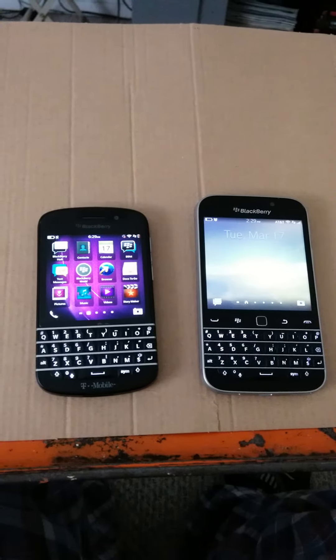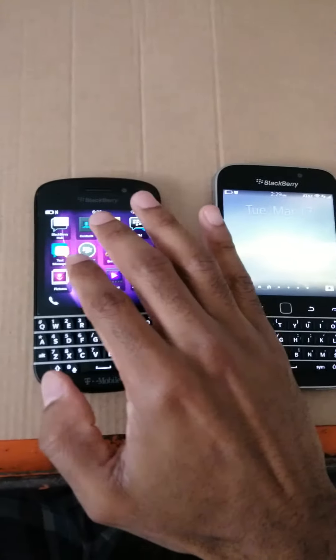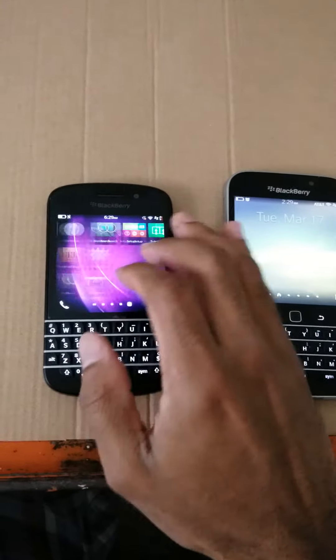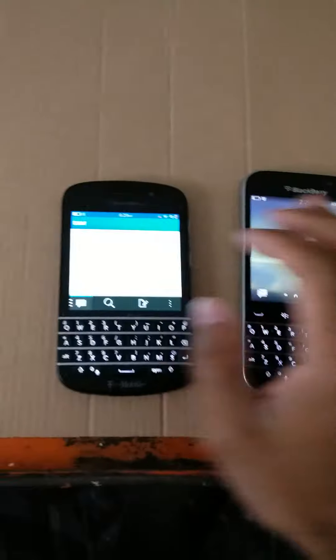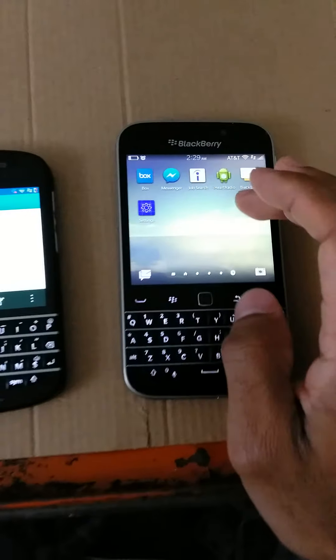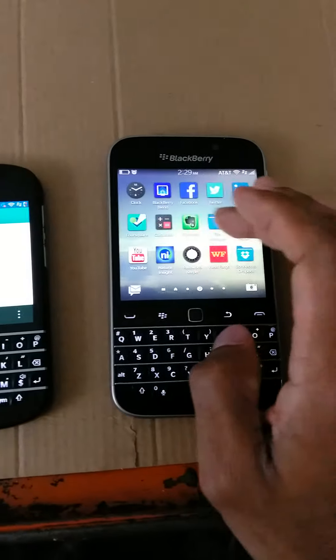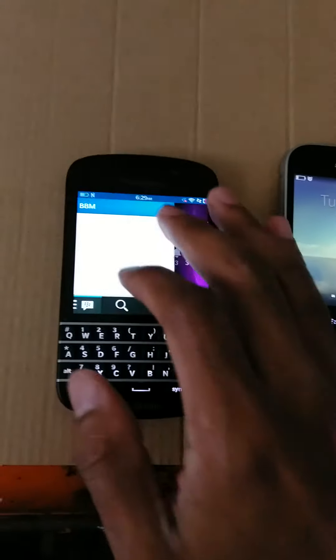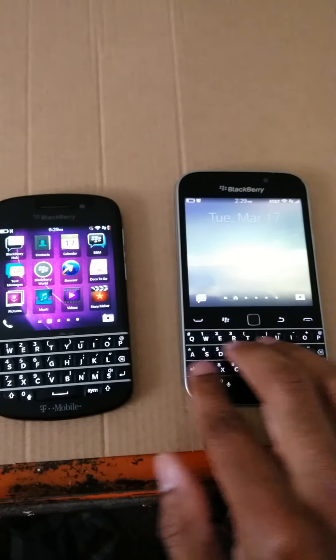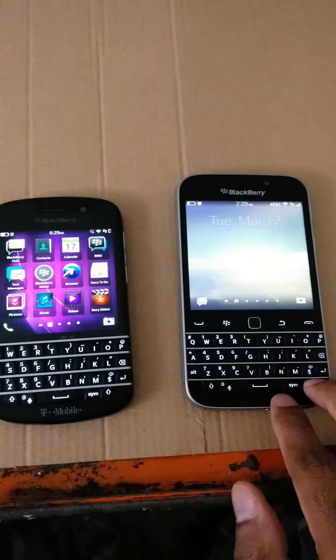That's basically the difference. The Q10 actually has a Super AMOLED screen — you really can't tell right here. This is sort of like a liquid crystal LCD type screen, which is really nice though. That's the difference between those two: you got a bigger, wider keypad.